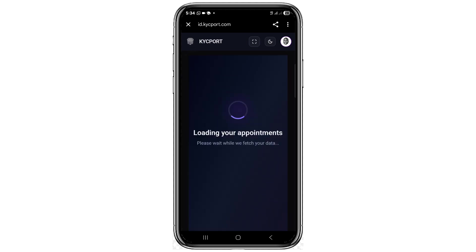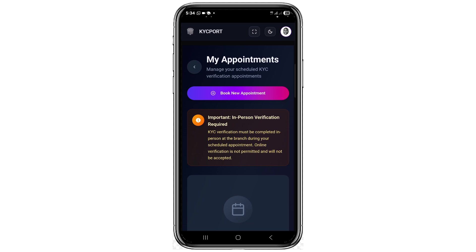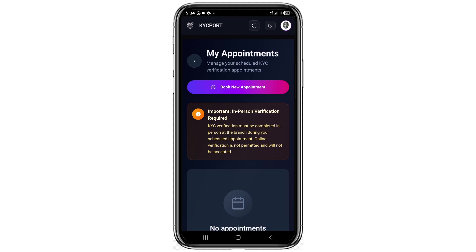Pay attention here. When you click where you can see 'View Appointments', there is an important notice which says: KYC verification must be completed in person at the branch during your scheduled appointment. Online verification is not permitted and will not be accepted. This is one of the reasons your KYC verification is actually failing — you are trying to apply online, but they no longer accept online KYC. You need to meet them in person to pass your KYC verification on Sidra Chain.